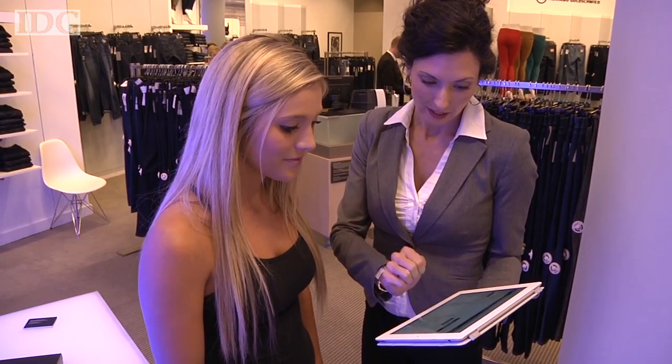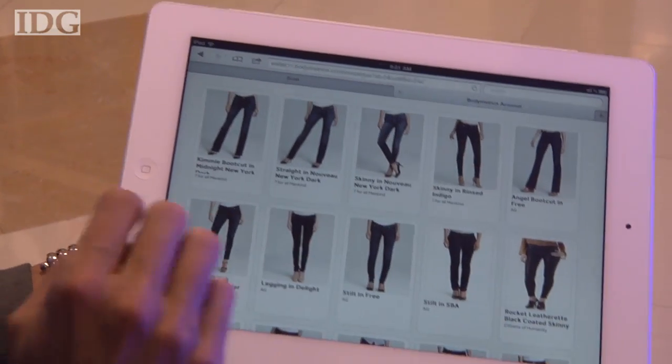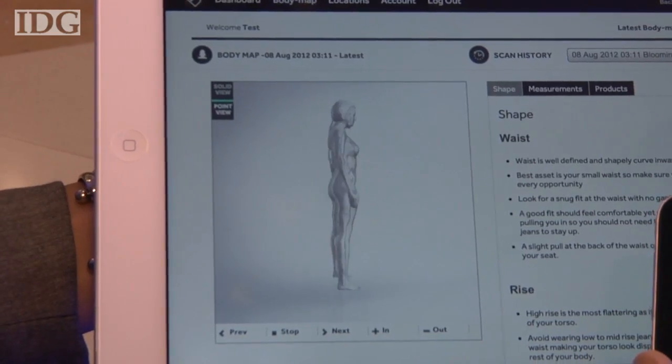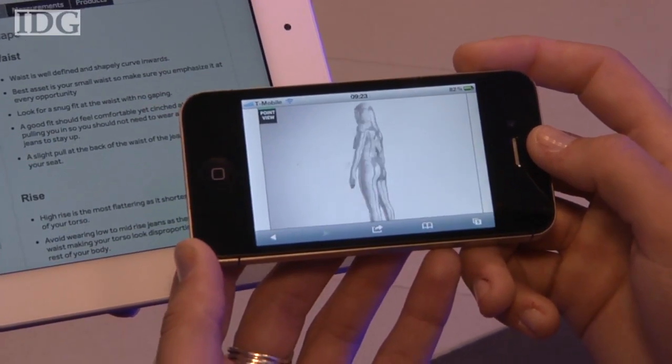The most exciting thing is actually the product catalogue — you'll be able to see which jeans here at Bloomingdale's fit you perfectly. And when it's all done, the data can be transferred to a Bodymetrics iPhone app for the customer to take away.